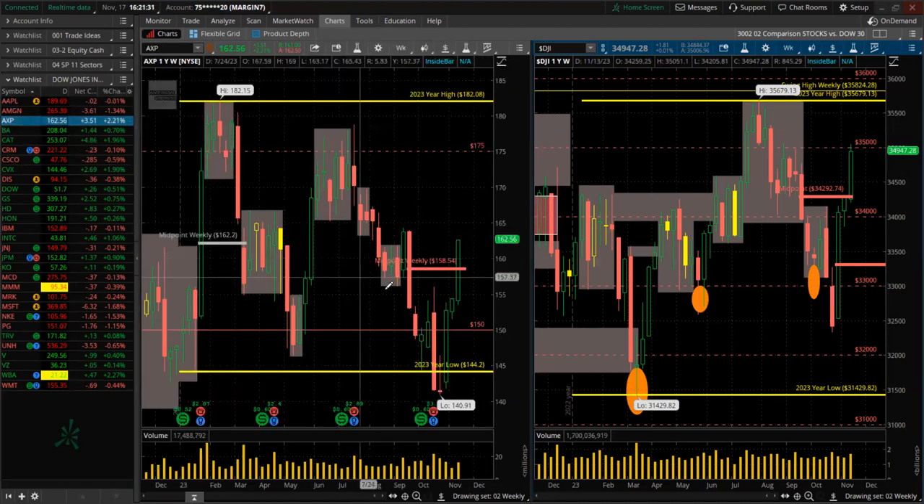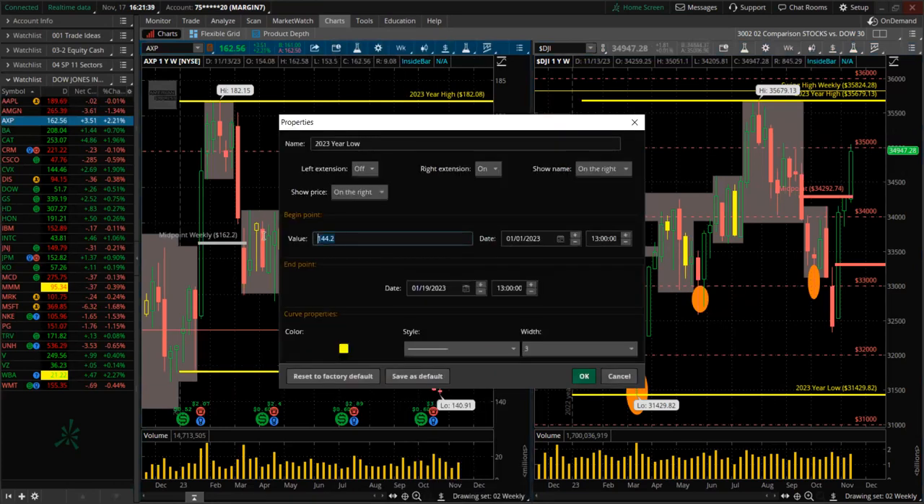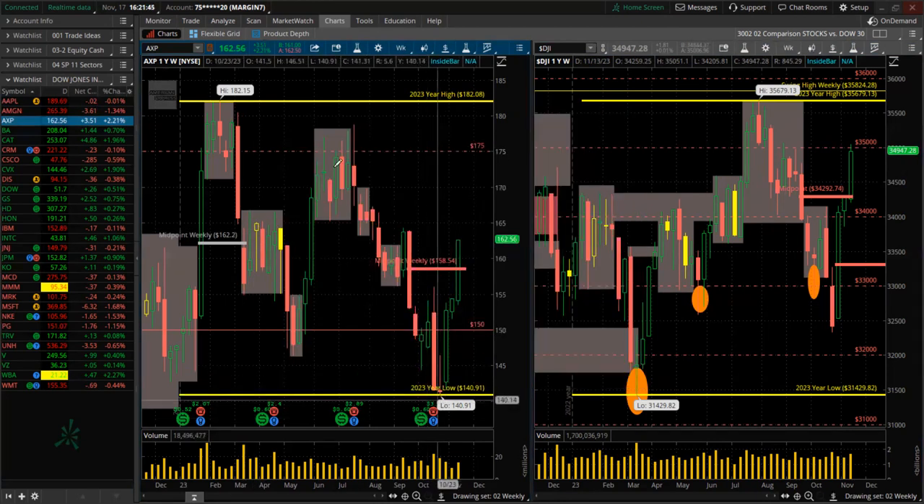American Express — green for the week, higher high, higher low. There's the low of the year. Low of the year, high of the year marked. That was American Express.